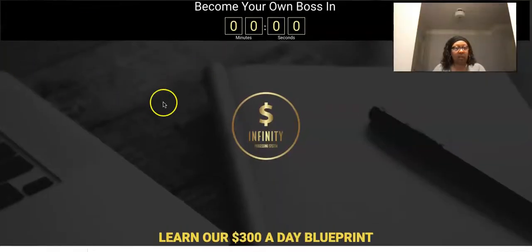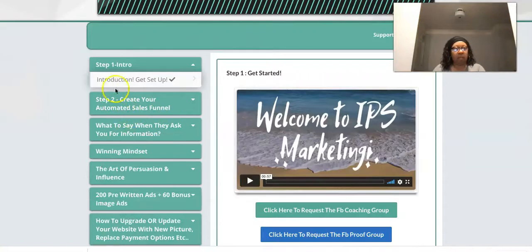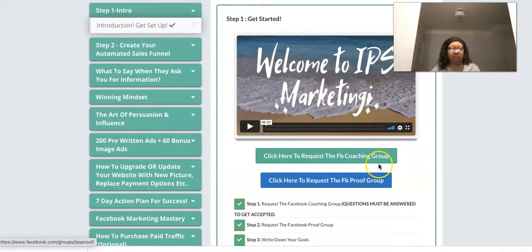Now let's take a look at the membership area. You can see I'm in my IPS back office. Here are all the courses you saw on the other page, plus an intro video. As soon as you log in, watch that and join the Facebook group — we have a proof group where people show proof of payments, and a Facebook coaching group. Follow the order of the trainings on the left: Step 1 is the intro, Step 2 is creating your automated system.